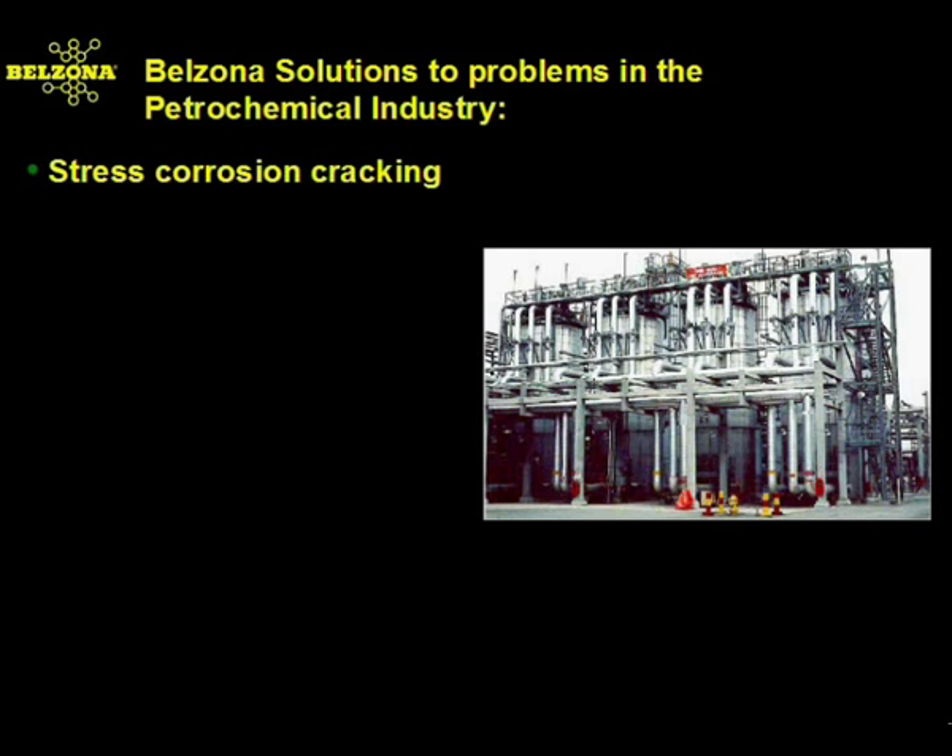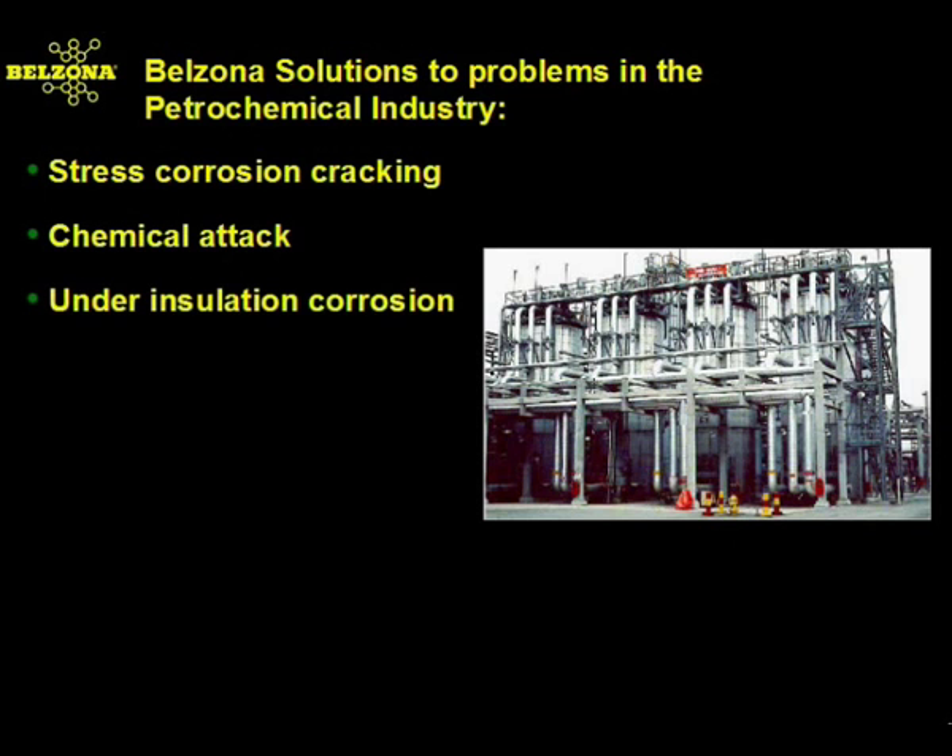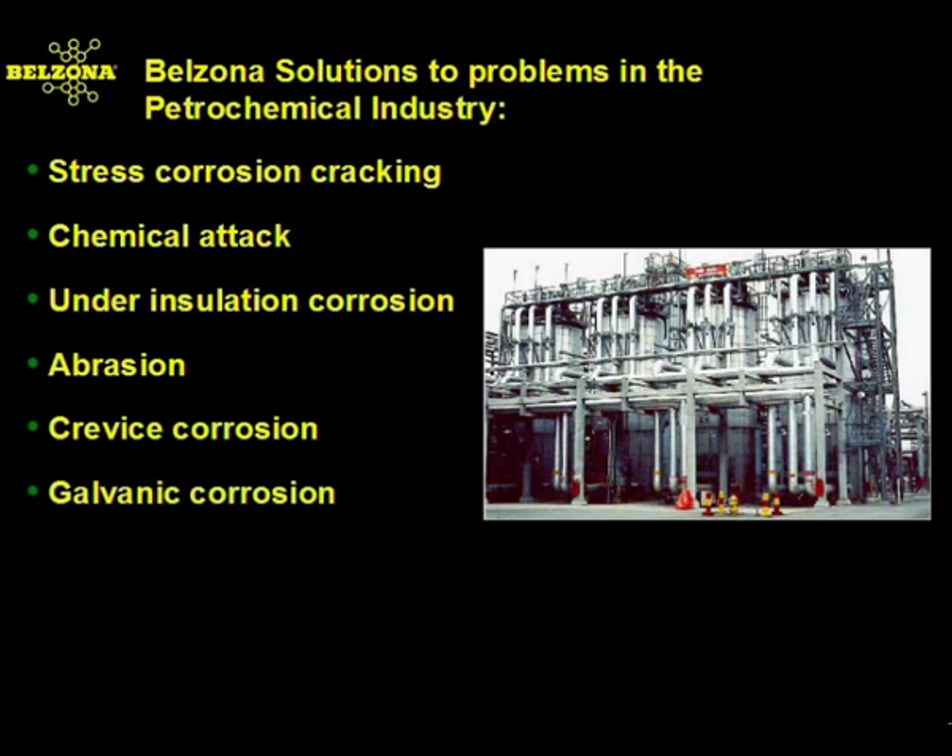Some of the problems are stress corrosion cracking, chemical attack, under-insulation corrosion, abrasion, crevice corrosion, galvanic corrosion, cavitation, and microbiological corrosion.